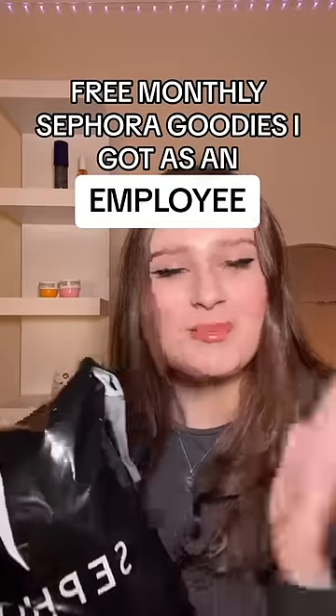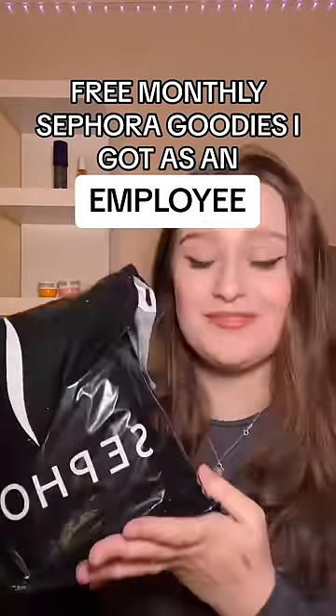I just got back from Sephora to pick up my monthly goodies, so let's do a little haul. It's very heavy this month, so I'm super excited. I actually have no idea what's inside.